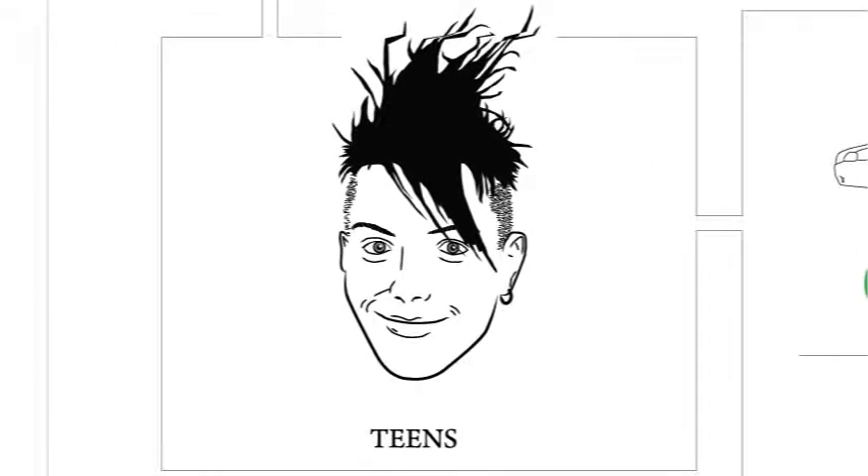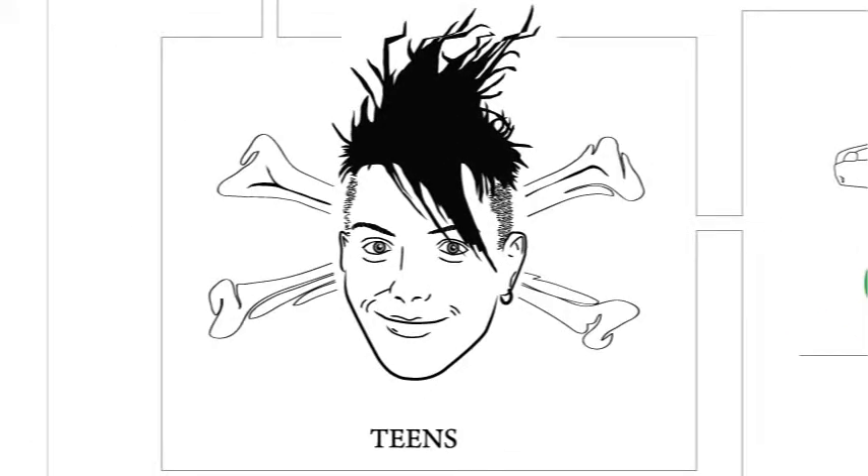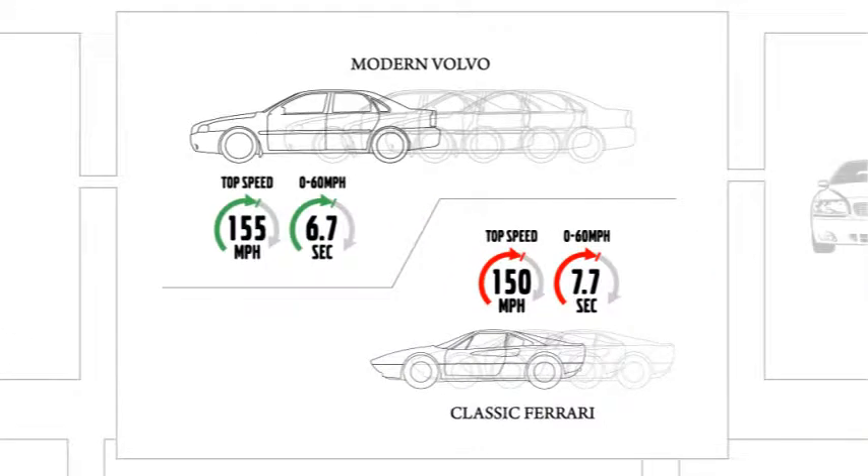Here's the problem. Car accidents are the leading cause of death among US teens. A major reason for this is that today's cars may be safer, but they're also much faster. For example, a modern Volvo is now faster than an 80s Ferrari.